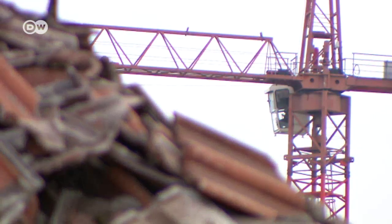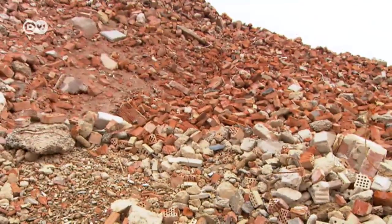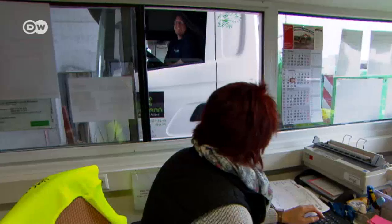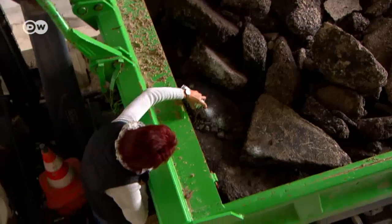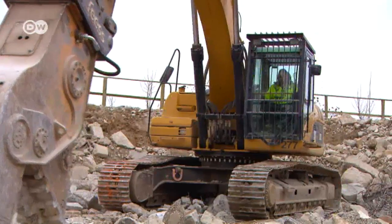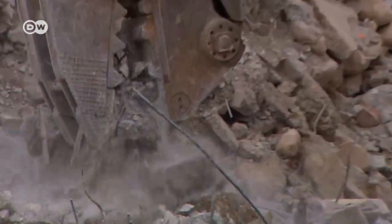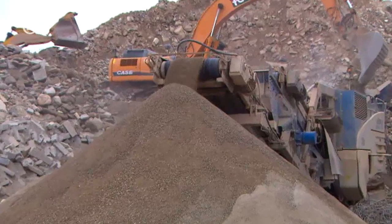We give the stone, the material, a new life. Each truck gets weighed and checked to see what's exactly in the load. A crusher breaks down the large chunks into smaller ones. A machine then separates the rubble according to size, while removing metal and other foreign materials.